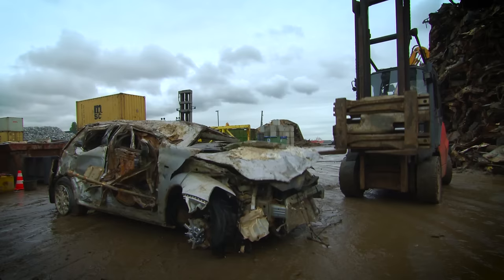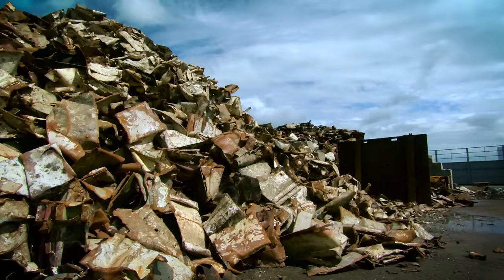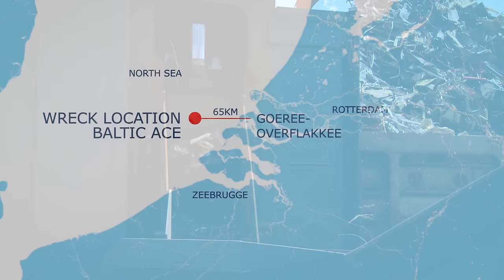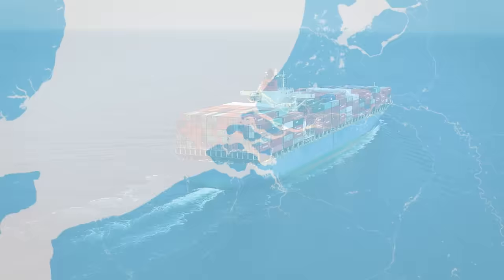Janssen Recycling Group in Vlaardingen dismantled the wreckage in a sustainable way. After the wreckage was cut into smaller pieces, the different materials — metal, plastic and auto parts — were sorted and recycled as much as possible. The seabed was cleaned at the end of October 2015, two months before the deadline of December 31st. The shipping lane was opened for marine traffic in mid-November.